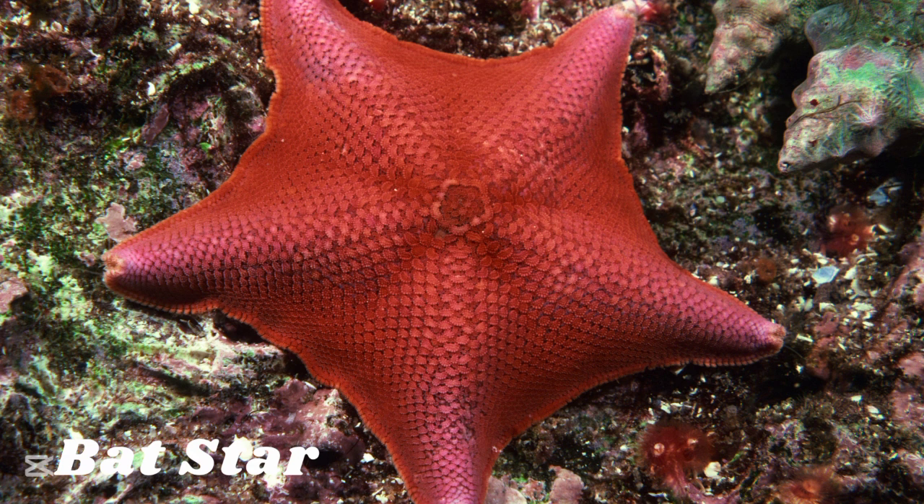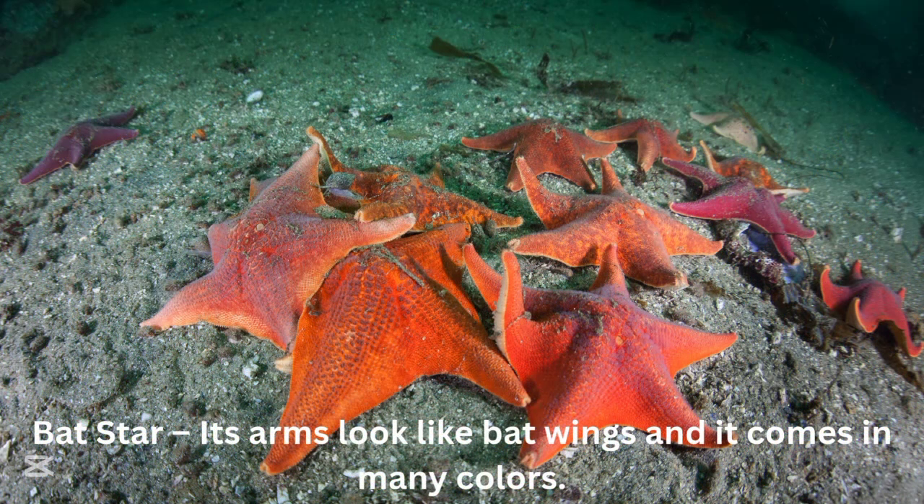Bat starfish. The bat starfish's arms look like bat wings and it comes in many colors.